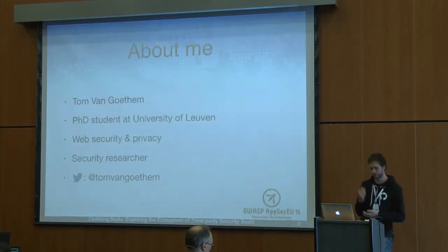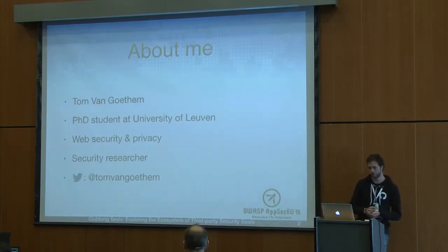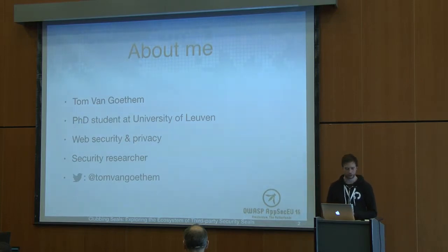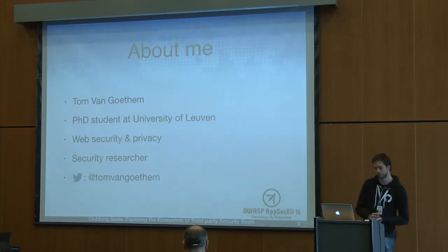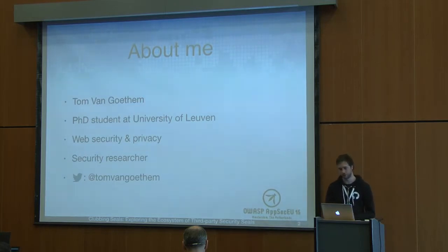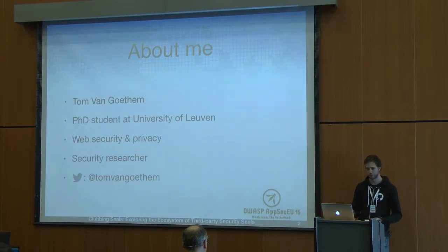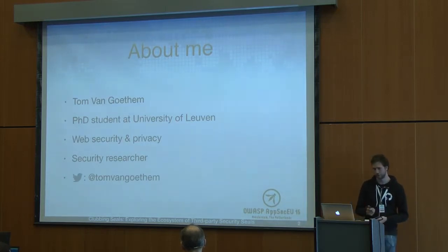First, a bit about me. I'm Tom, a PhD student at the University of Leuven, which is located in Belgium. In my PhD, I mainly focus on web security at large scale, and I also look at privacy threats on the web. I tend to call myself a security researcher as well. A bit more than a year ago, I was here talking about a vulnerability I discovered in WordPress, and you can also find me on Twitter.